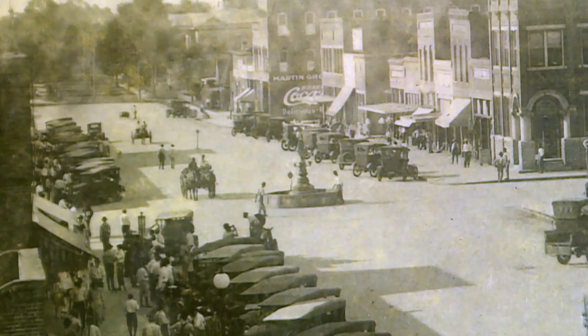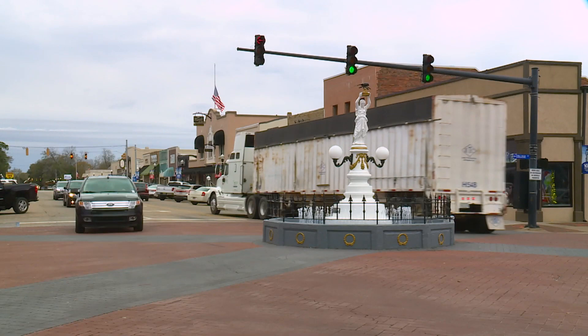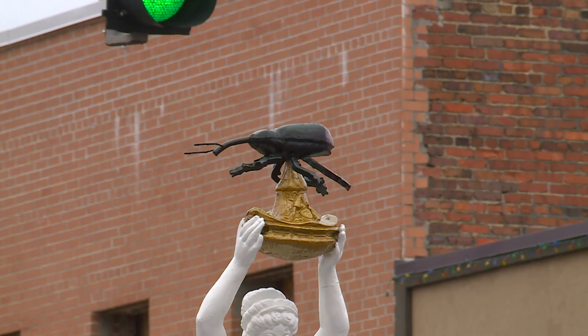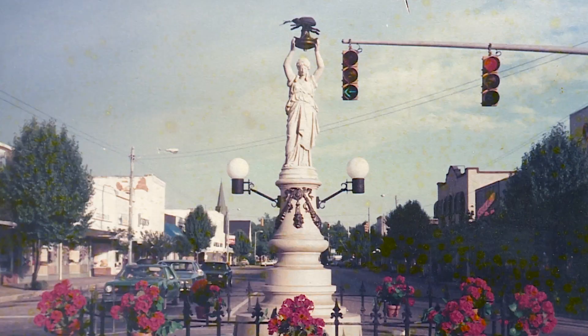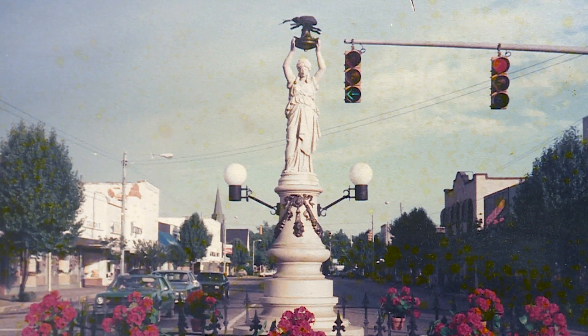After successfully growing goobers, the people of Enterprise felt they should pay homage to the bug that perpetuated such a transformation. When people come to town, they really think of maybe seeing a huge equestrian statue like you might see in Washington, D.C. But the boll weevil monument only stands 13 and a half feet tall inside a circular fountain. And when it was originally built, it didn't have a boll weevil on it. Around 1948, they said, since we call it the boll weevil monument, let's build a boll weevil. As for exactly where the statue came from or who the lady represents, those questions don't quite have direct answers.